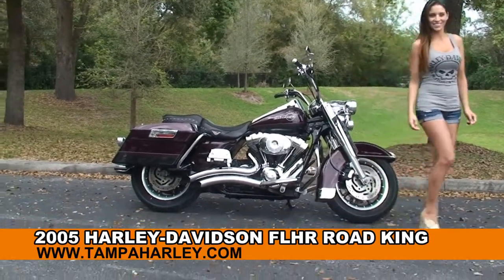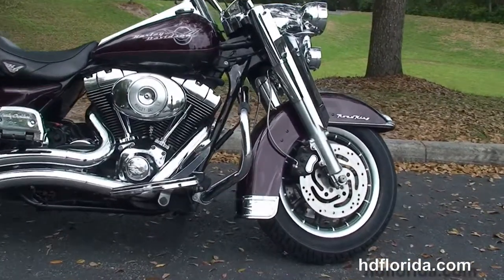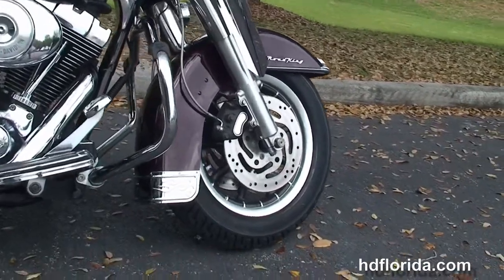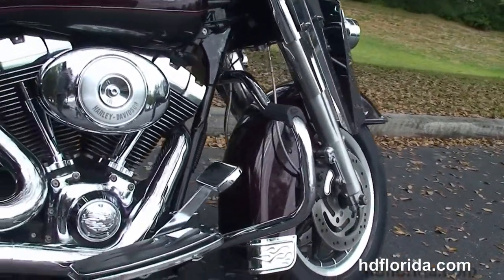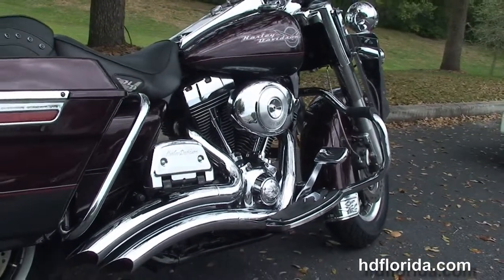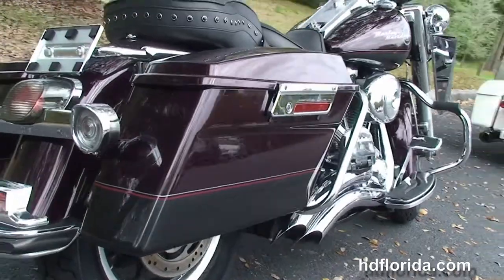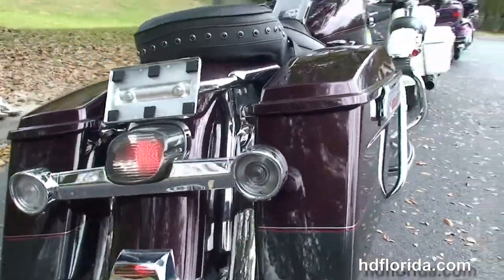This bike starts out front with the nine-spoke mag wheels, dual disc brakes, and the chrome air deflectors. We've got the additional mustache style engine guard, the 88 cubic inch engine with five-speed transmission, and Vance and Hines big radius downturn exhaust with stage one fuel mapping and the flame accented foot controls.